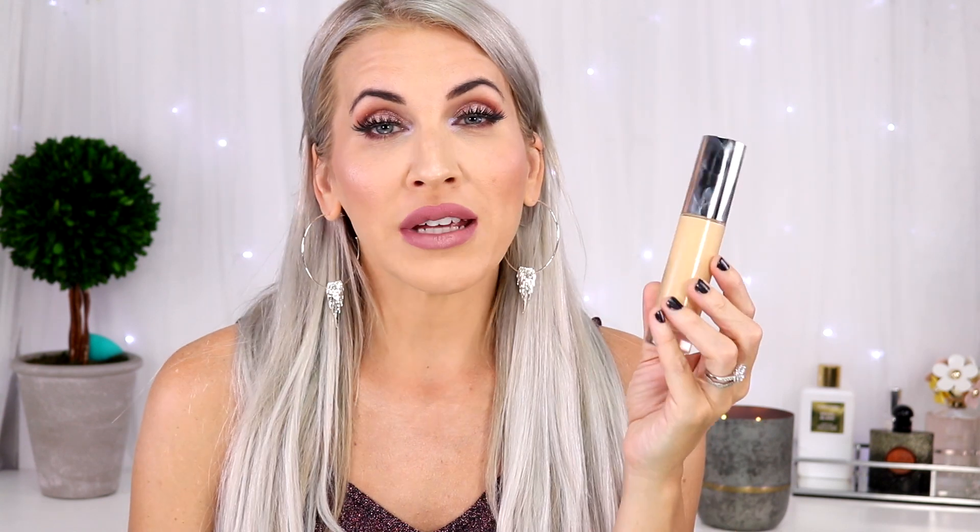This foundation from Becca is the Ultimate Coverage 24-hour Foundation. If you're looking for mannequin full-coverage skin, I think you will love this foundation and it's really affordable. They just repackaged it. I'd definitely suggest applying it with a beauty blender because it is so opaque that you don't want to apply too much — you might look really cakey. I mean, it's one of the better full-coverage foundations for a good price.